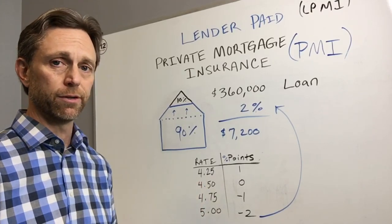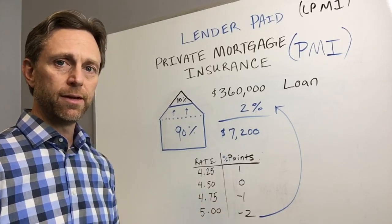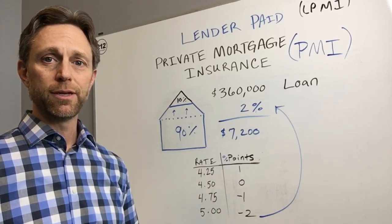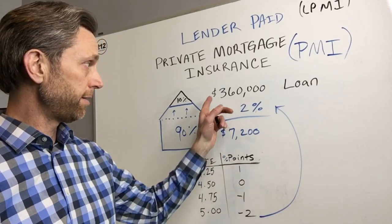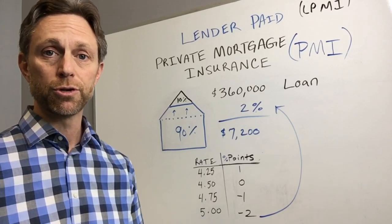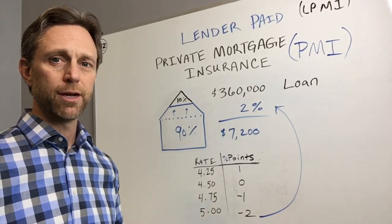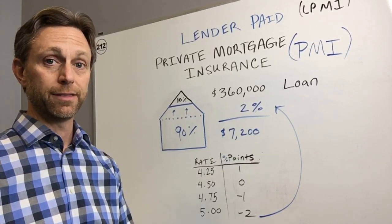In the example of four point seven five percent, we are actually able to give you one percent of the loan amount, which is thirty-six hundred dollars, to go towards your closing costs.